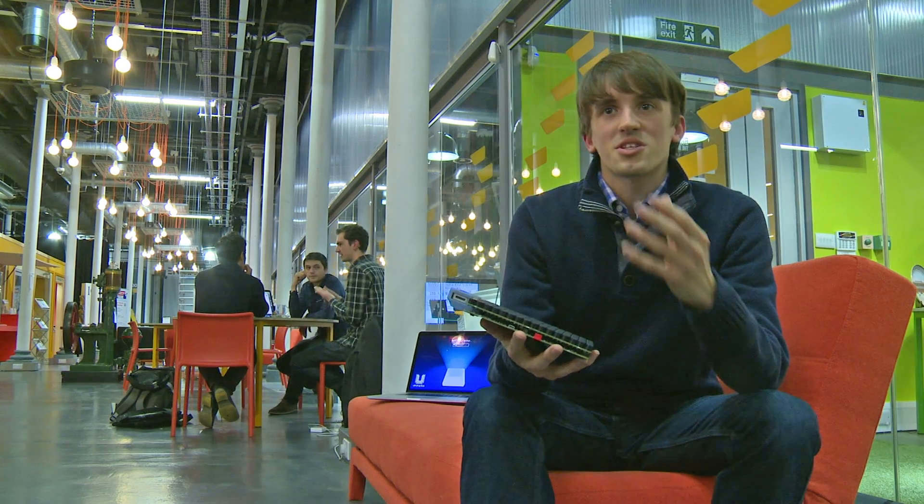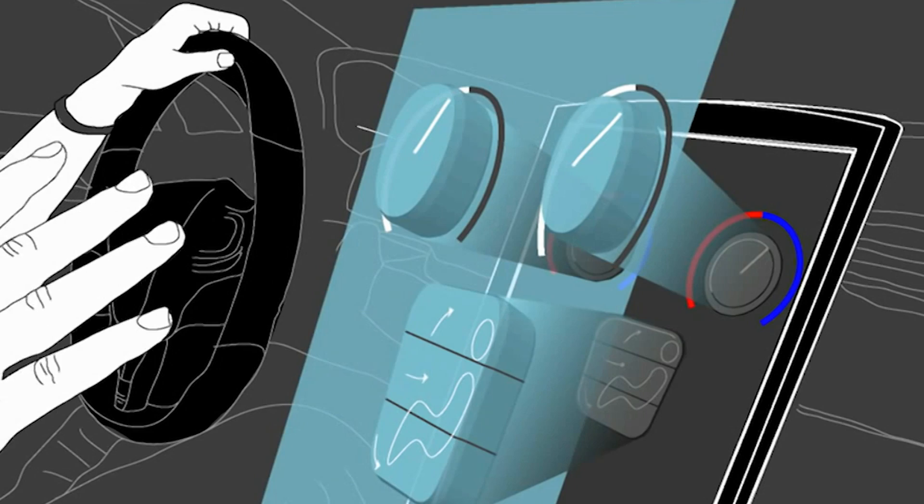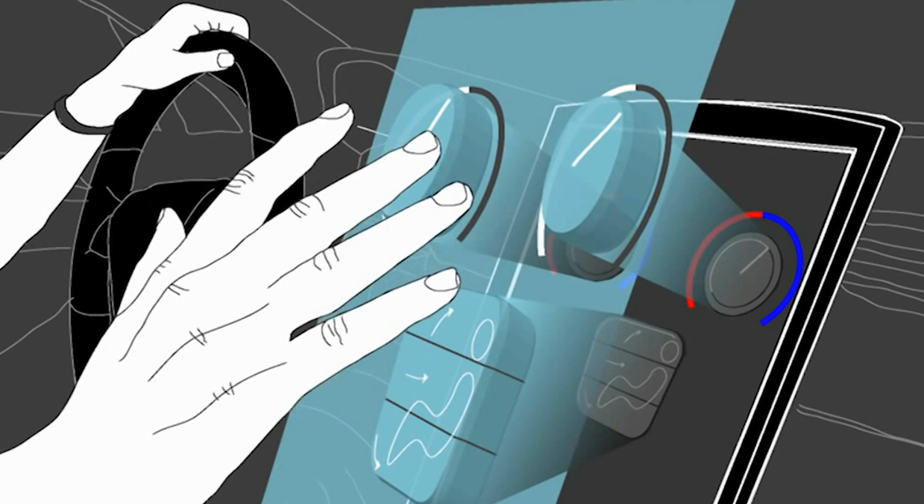The feeling of touch in interfaces is essential if you want to move quickly and efficiently. We're going to use it to control devices, music players or home appliances or even the dashboard of your car.